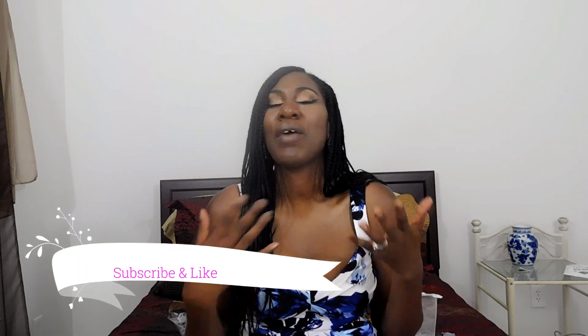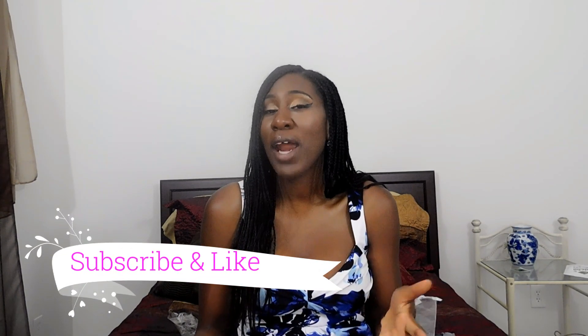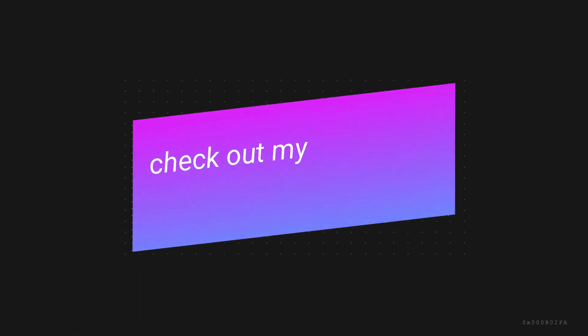Thank you so much for watching one of my videos and spending this time with me. You could have spent your day with anybody, but you chose to spend it with me and I really appreciate that. Make sure you check out some of my other videos, and make sure you subscribe to my channel. I'll see you in the next video — bye y'all!